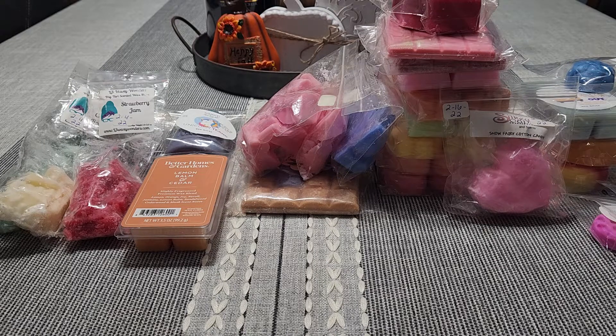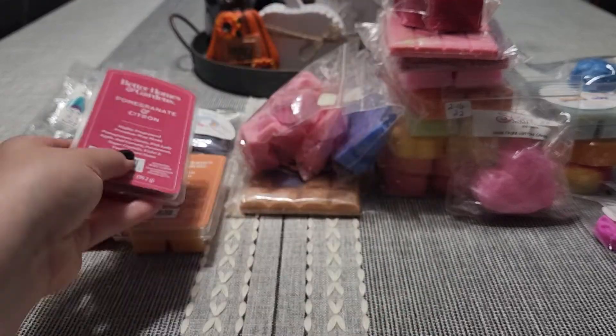The Pomegranate and Citron is alright. I definitely get the Citron — it's very harsh citrus, not as sweet as the other one. I do get the Pomegranate but it's not my favorite. I just want to melt this and get rid of it.